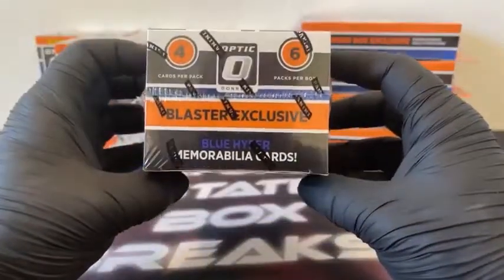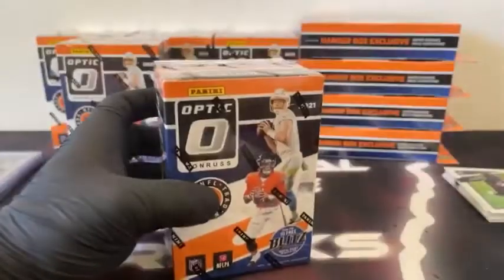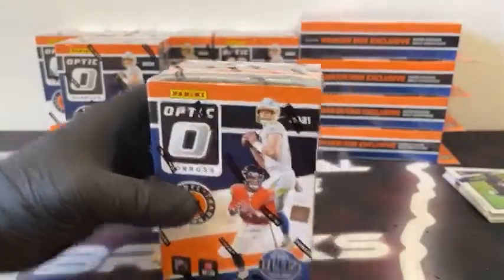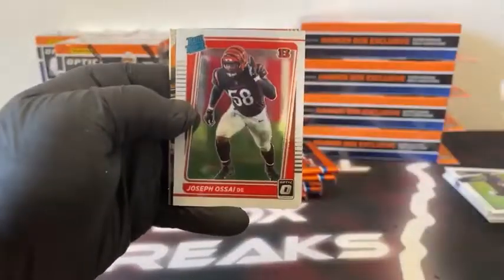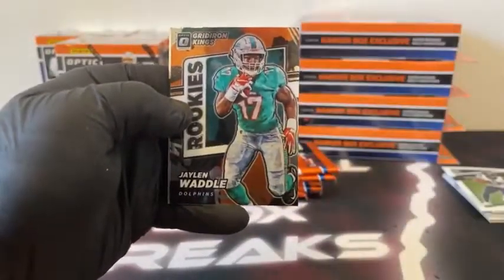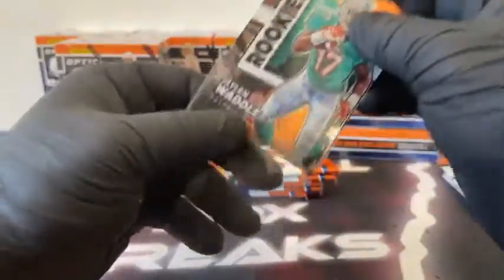Blaster box: 24 cards, six packs, four cards per pack. You can see the blue Hyper Mim cards and some of your randomly inserted cards. Also looking for the ultra rare downtown. You should see three blaster exclusive purple shocks. Here we go — blaster box number one. Box number one: we have Brandon Cooks, there's Joseph on the rated rookie, got a Jalen Waddle Gridiron Kings, and it's John Ridgins on the hollow. We'll sleeve and top load — Jalen Waddle.